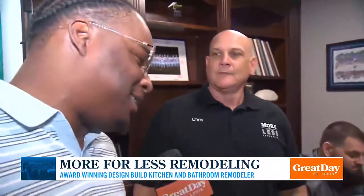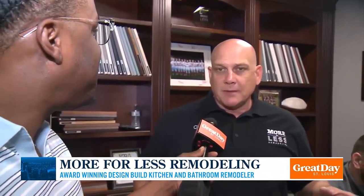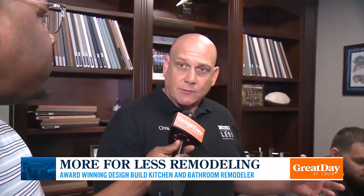Now that you've seen my house and how bad it is, what happens next? So basically what we do is we make a follow-up appointment to get you to come back to the showroom, and that's when we reveal the 3D renderings, layouts, and final proposal.